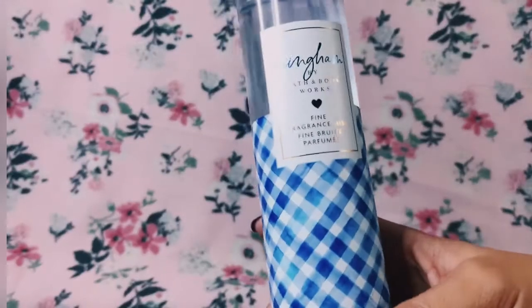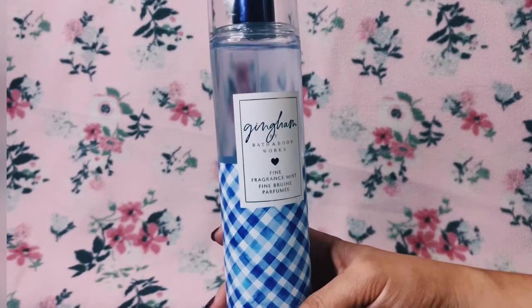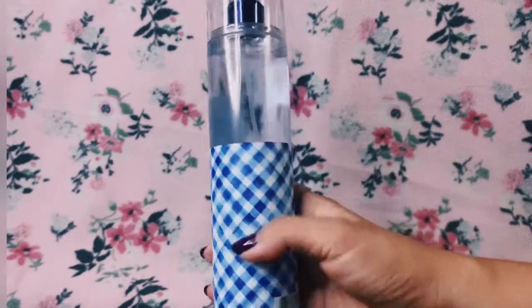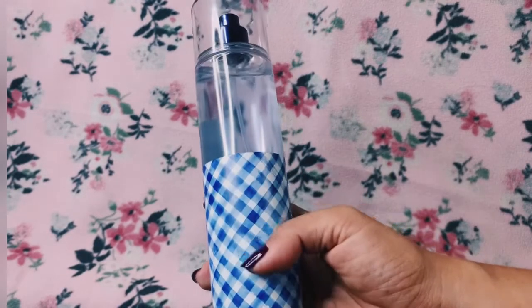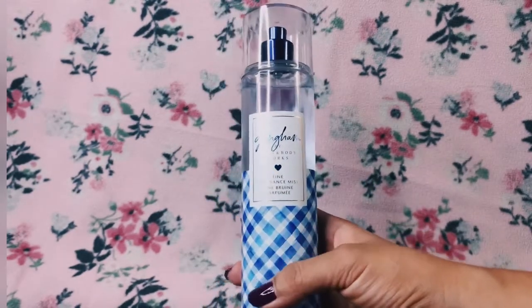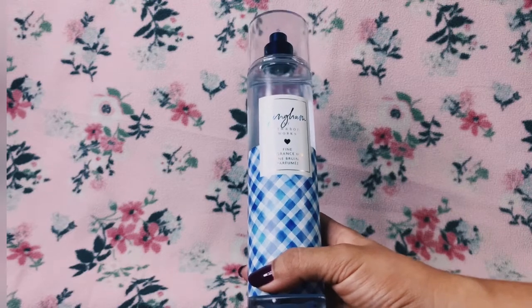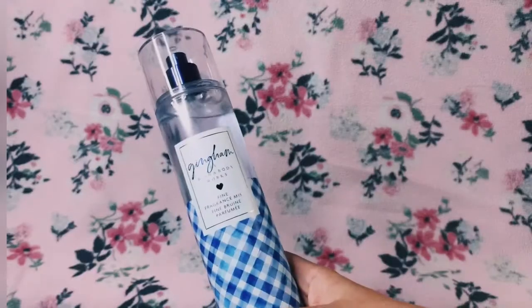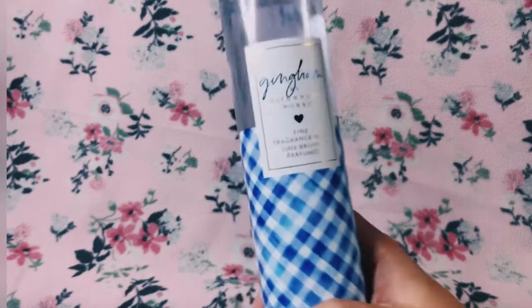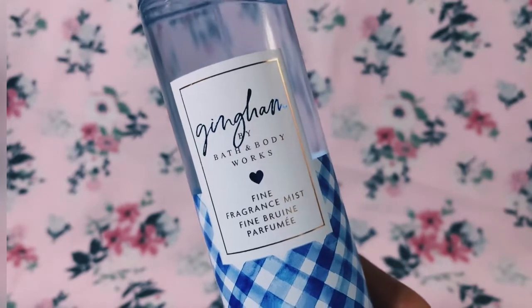I really like this scent. It will be a scent that I would repurchase — maybe when I get two-thirds done I'll be thinking about repurchasing it. It's like a 'crush ng bayan' — everyone will like this scent, or even love it, and sometimes it might be a signature scent for some people.